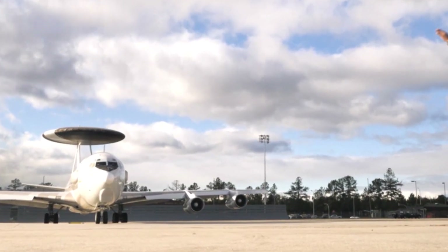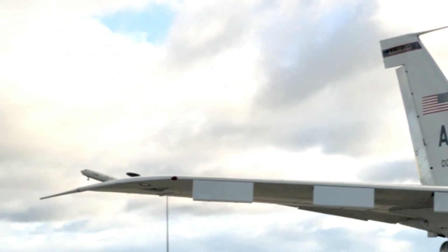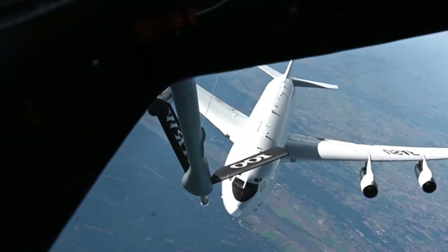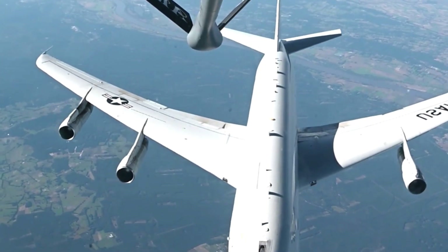The E-8C JSTARS is highly valued for its ability to conduct continuous surveillance and track multiple targets simultaneously. Its long-range radar coverage allows it to operate from a safe distance, reducing the risk to the aircraft and crew while maintaining an accurate and comprehensive picture of the battlefield.